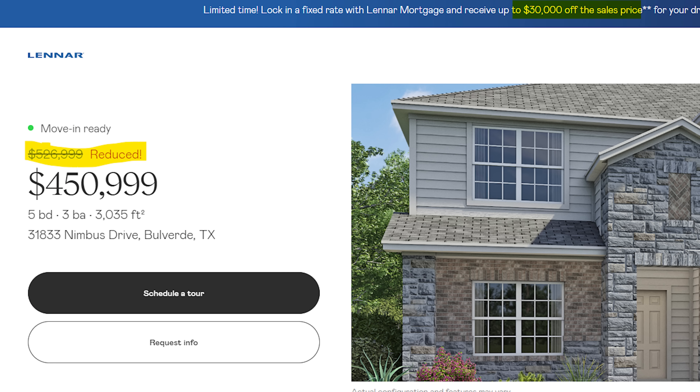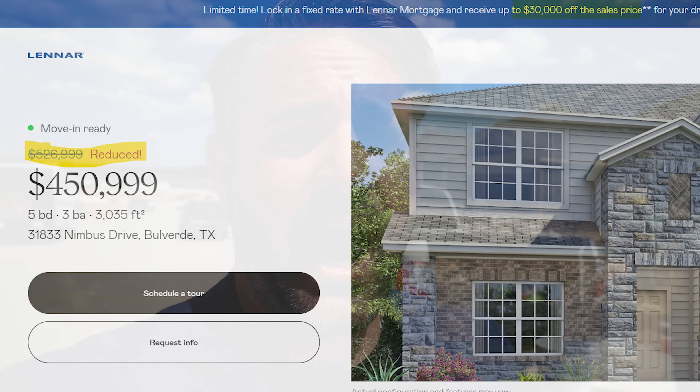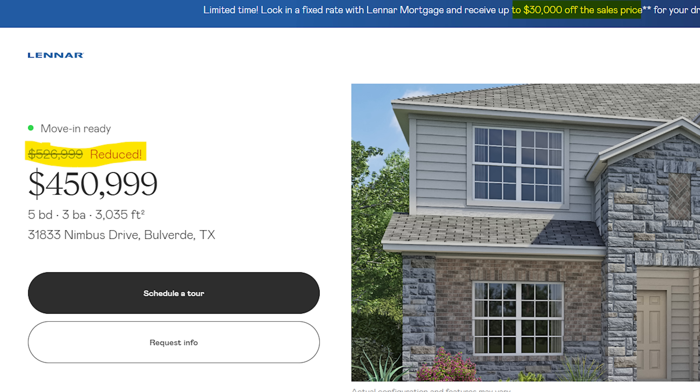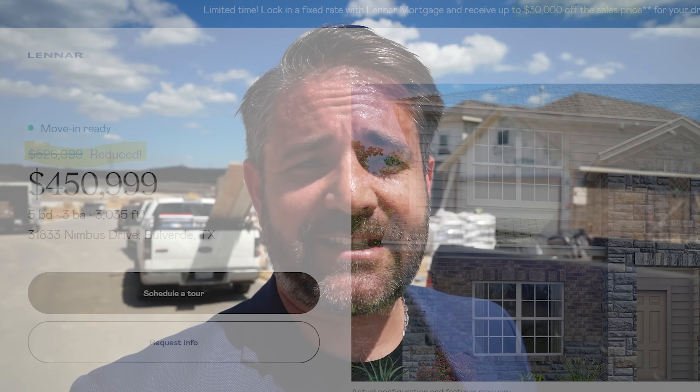Let me pull up one more active listing — Lennar has even more on their website. This third listing was reduced down to $450,000 from $526,000 — a price cut of $76,000, or 14.4% off the initial list price. As far as price per square foot, this house is selling for $148.59 a square foot. Before the $30,000 buying incentive, this house represents a 27% reduction in price per square foot compared to 2022. So tell me — how are these new builders not in distress? How are these prices not a representation of liquidation?